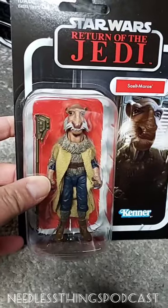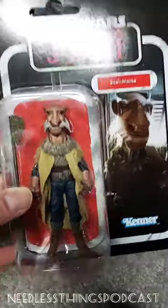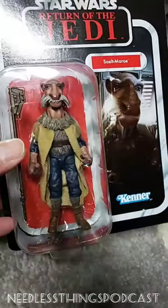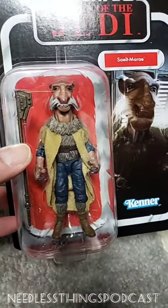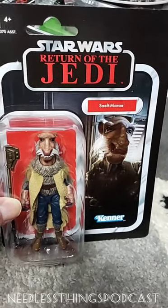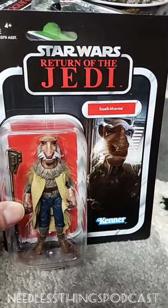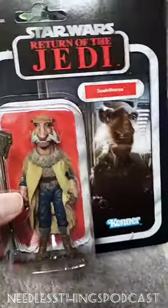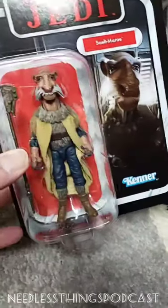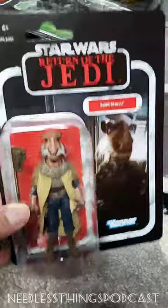Selt Marais - a different version of Yak Face came with the sail barge up there, but it had the same accessories - a force pike and a glass, and then a coin, one of the Power of the Force coins. I sold it for 230 bucks, so I paid for almost half of the sail barge by selling the figure that came with it. I just bought this one because I don't care about that packaging or that version of the figure. I've got the same figure with the same force pike that I can put in the sail barge.